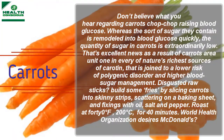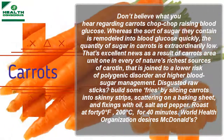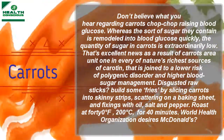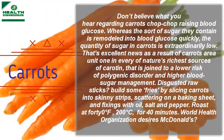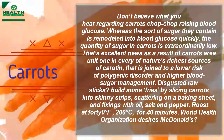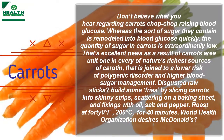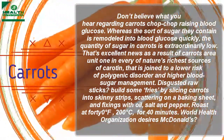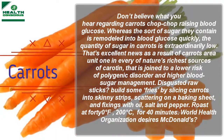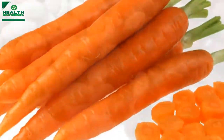Don't believe what you hear about carrots quickly raising blood sugar. While the type of sugar they contain is converted into blood glucose quickly, the amount of sugar in carrots is extremely low. That's great news because carrots are one of nature's richest sources of beta-carotene, which is linked to a lower risk of diabetes and better blood sugar management. Try roasting carrot sticks with oil, salt, and pepper at 400°F (200°C) for 40 minutes.